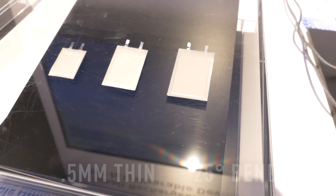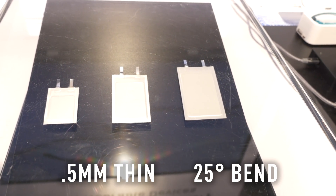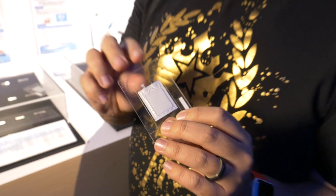Panasonic's flexible battery is just over half a millimeter thin with a maximum bend of 25 degrees. That was another look at future technologies coming out of Panasonic — for the first time ever, we're seeing a full-on battery that's completely flexible.